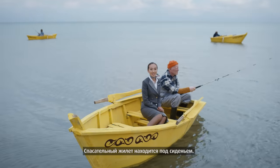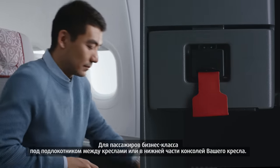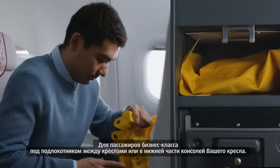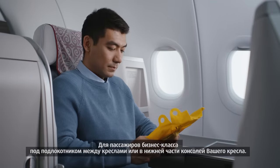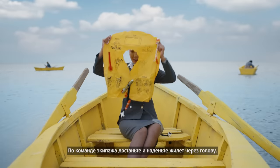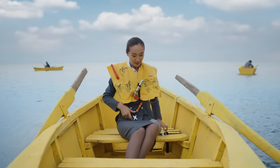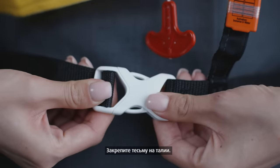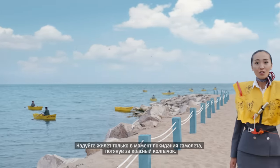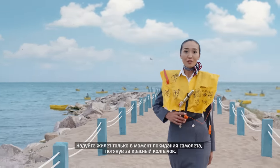Your life vest is under your seat. For business class passengers, it is located under the armrest between the seats or in the lower part of the seat console. Upon crew order, take it out and place it over your head. Secure the straps around your waist.